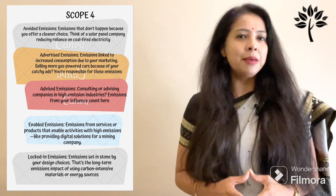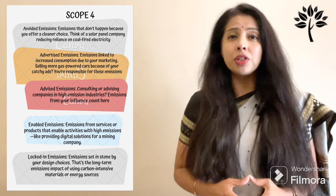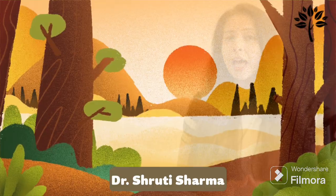The fourth category is enabled emissions: emissions from services or products that enable activities with high emissions, like providing digital solutions for a mining company. There are also locked-in emissions — emissions set in stone by your design choices, representing the long-term emission impact of using carbon-intensive materials or energy sources. Scope 4 is like that friend who says they helped you move when they really just held the door and watched you do all the heavy lifting.